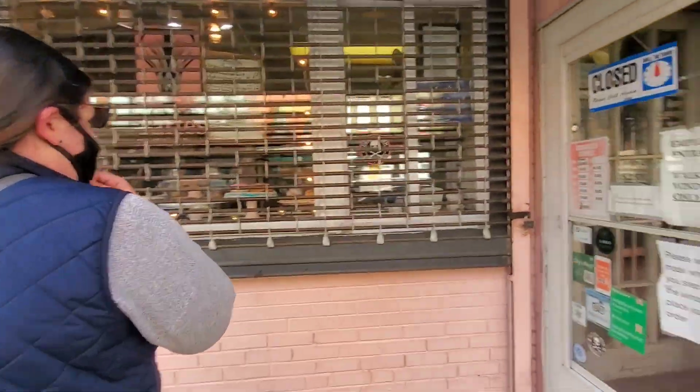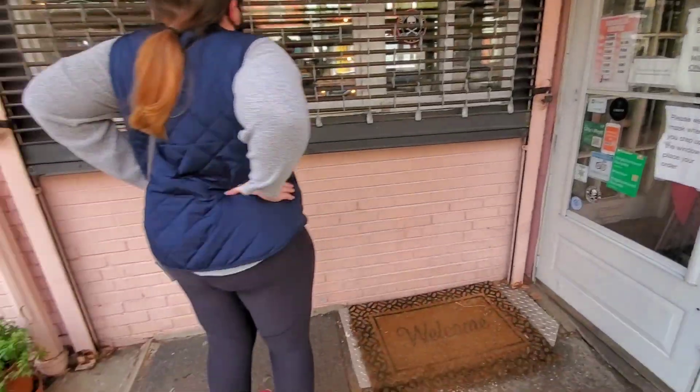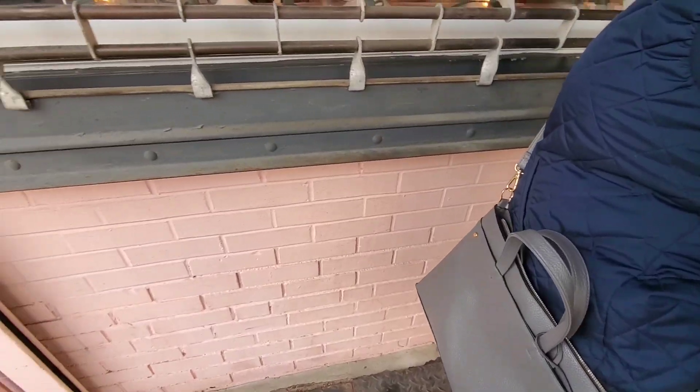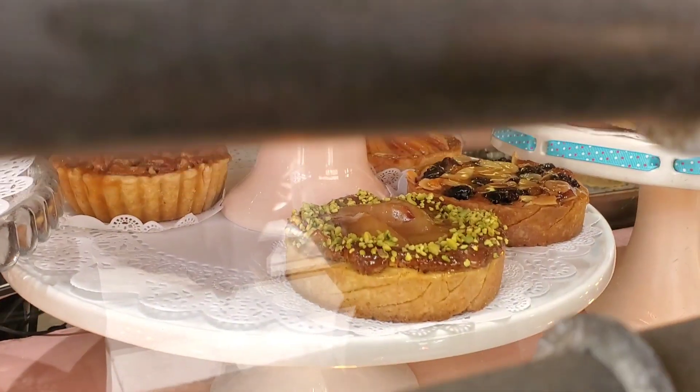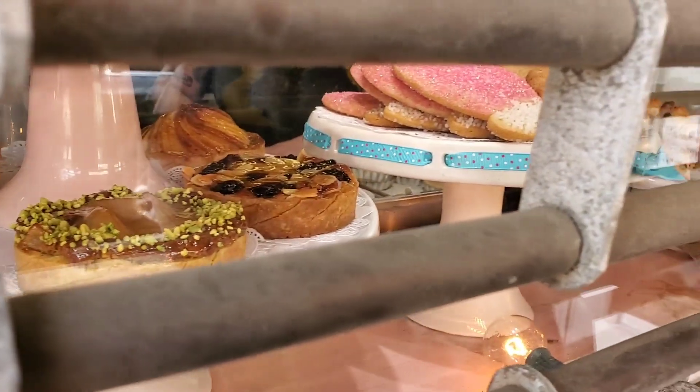Are they open? They open at 11. Zooming in. I might buy Arden that pink sugar cookie. Maybe a dozen of these macaroons for my mom — that's a great gift for your mom.